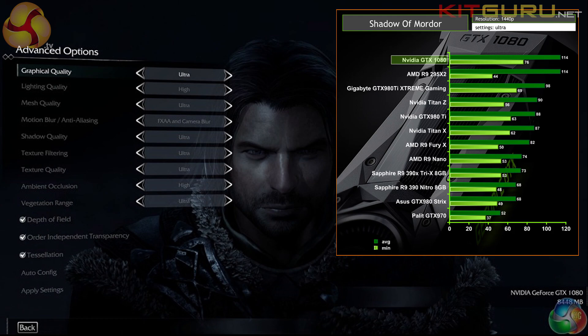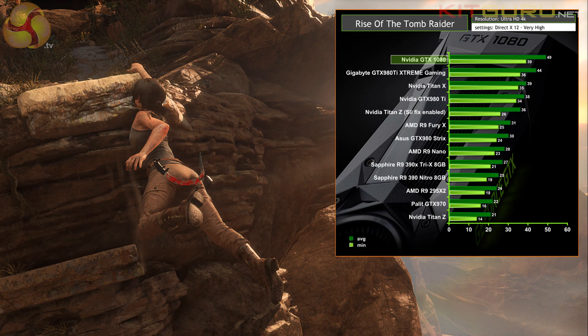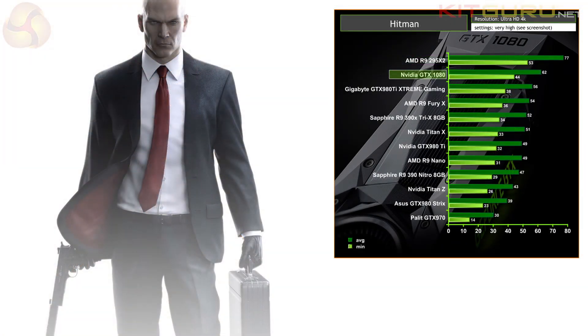Nvidia built the 1080 Pascal to use GDDR5X memory. This was memory I didn't think was yet available — I thought Micron was only sampling 5X — but here we are with 10 gigabit memory. That gives Nvidia significantly more bandwidth. GDDR5X was clearly essential to make the 1080 work as it does.